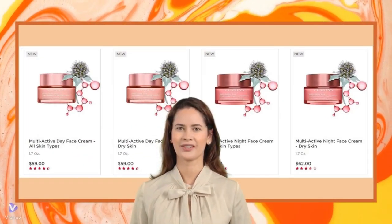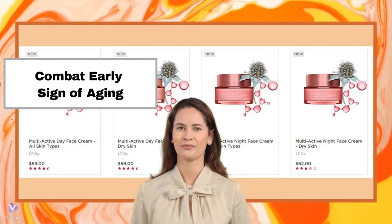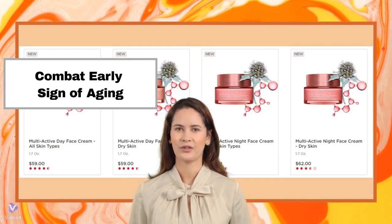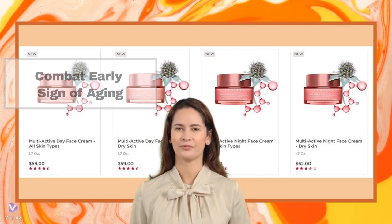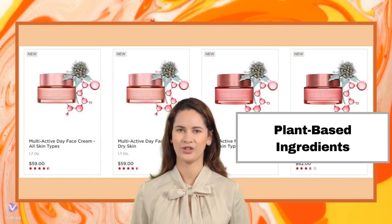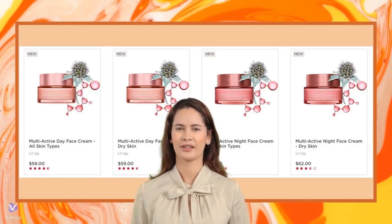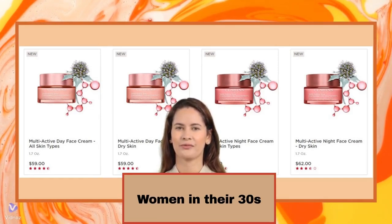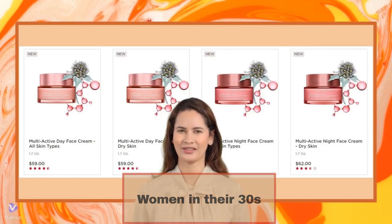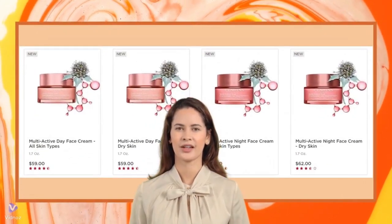The Clarins Multi-Active Skin Care Collection is designed to combat the early signs of aging, targeting fine lines and dullness to restore youthful radiance. Formulated with plant-based ingredients and cutting-edge technology, this collection offers a comprehensive approach to skin care. Ideal for busy women in their 30s, the Multi-Active Collection helps maintain a healthy, glowing complexion despite the stresses of a hectic lifestyle.